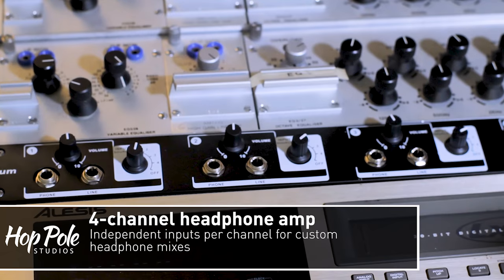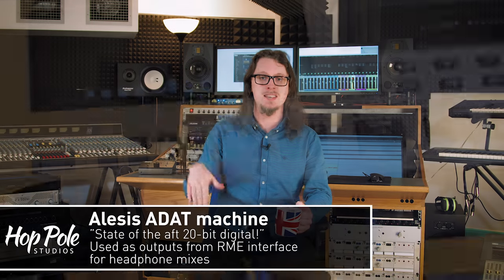Below the BBC units I've got a four-channel headphone amplifier with four separate independent inputs, meaning I can have completely separate headphone mixes going to each member of the band in the live room. Below that is an old Alesis ADAT machine — not just the ADAT protocol but one that actually takes ADAT tapes. I'm using it to take ADAT input audio from one of the extra ADAT ports on the RME and convert it to analog to feed the headphone outputs, without wasting high-quality audio outputs on headphone monitoring. I got it off eBay for about £35.